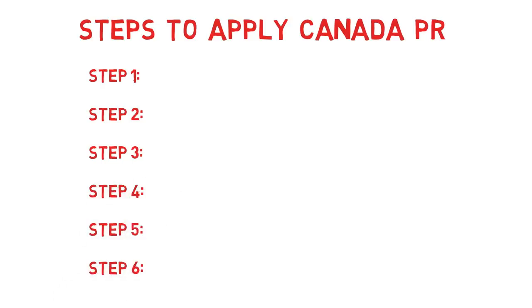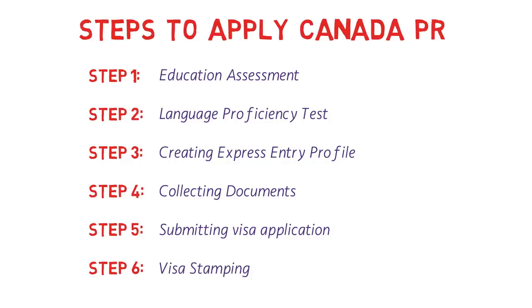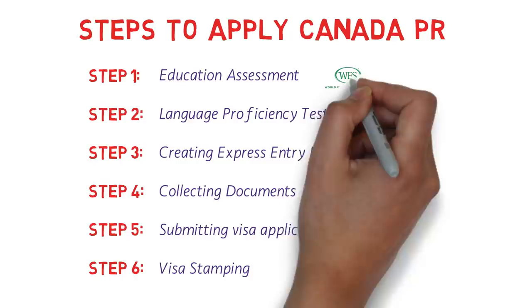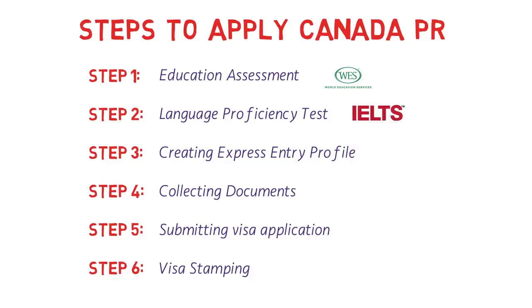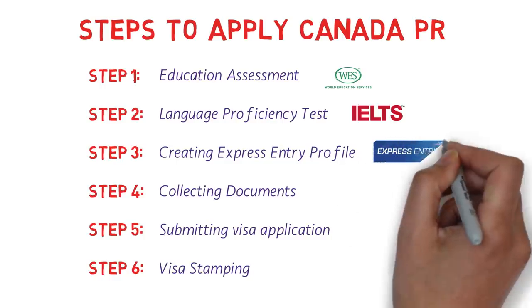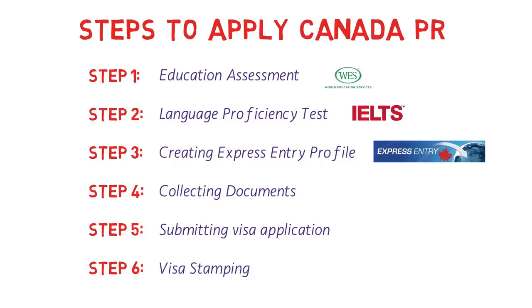I've divided the complete process of applying for Canadian PR through the Express Entry system into six simple steps. Step 1 is education assessment. Step 2 is a language proficiency test — IELTS, CELPIP, or a French test. Step 3 is creating your Express Entry profile. Step 4 is collecting documents including medical examination and police certificates. Step 5 is submitting your visa application and paying fees to the Canadian government. Step 6 is visa stamping at VFS centers. Finally, I'll also cover the proof of funds requirement.